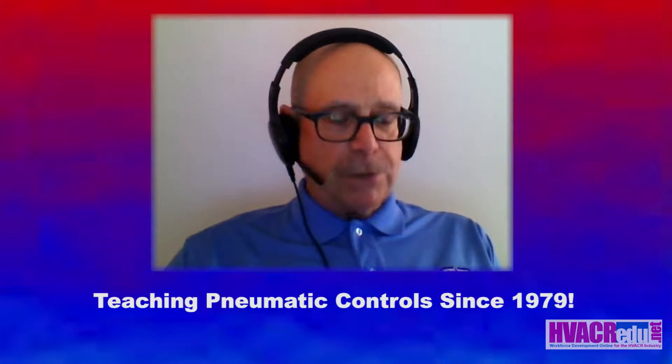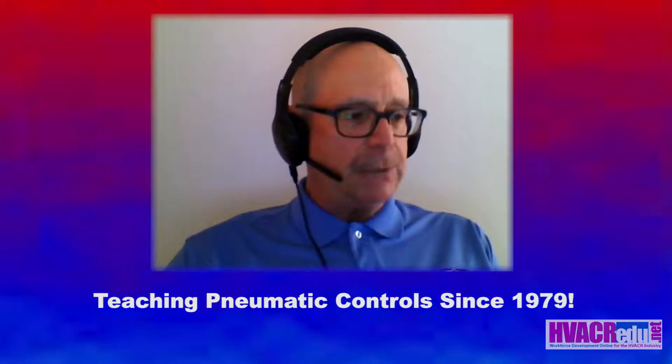I've been teaching pneumatic controls since 1979, actually. I've been a pneumatic controls contract trainer for Honeywell and Johnson Controls as well, including a stint as an independent pneumatic controls consultant for major facilities in the United States.